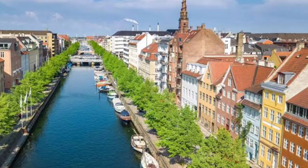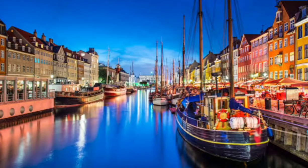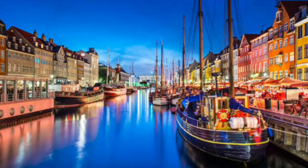Now, let's talk about the iconic symbol of Copenhagen. Copenhagen is renowned for its extensive network of bike lanes, making it a cyclist's paradise. Pedal your way through the city's charming streets, discover hidden gems, and feel the refreshing breeze as you explore this bike-friendly metropolis.